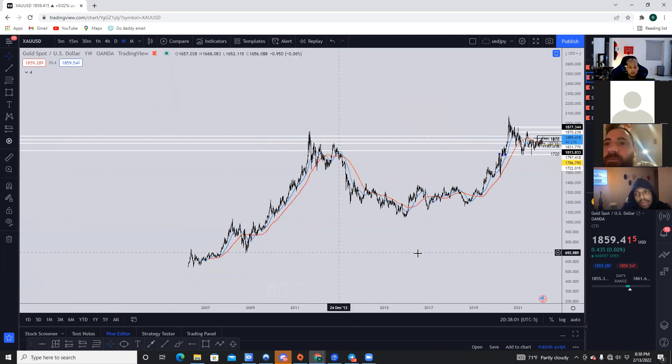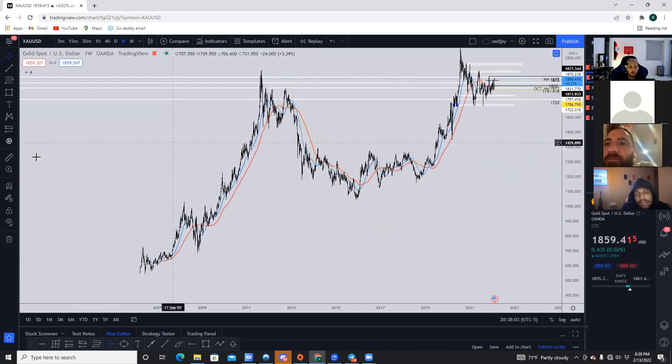If you look at gold's history over the last few years — this chart started in 2007 with gold at $561, it went all the way up to almost $2,000 and then dropped all the way back down to $1,000. Now gold is trading at $2,000.